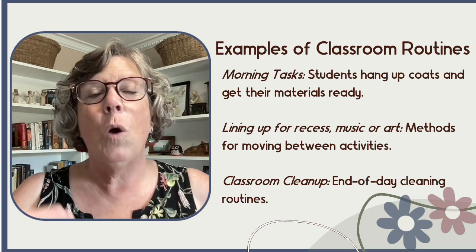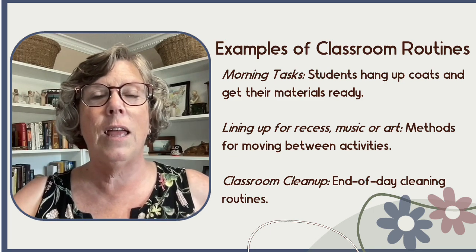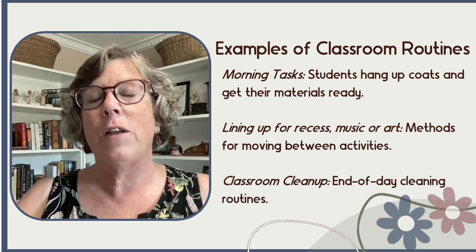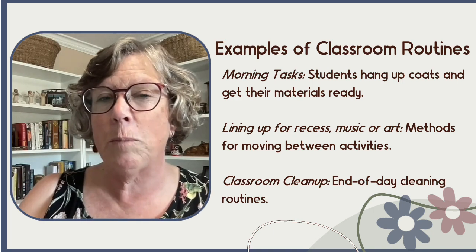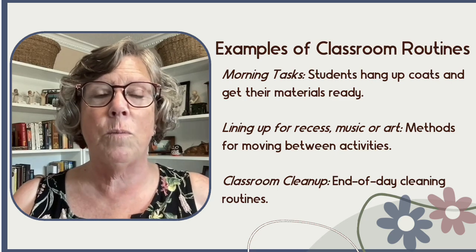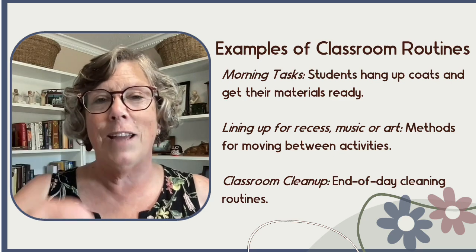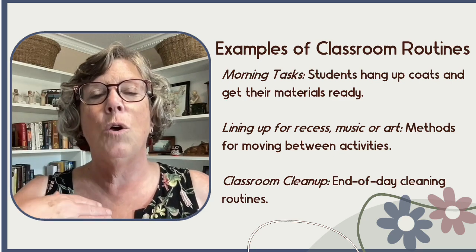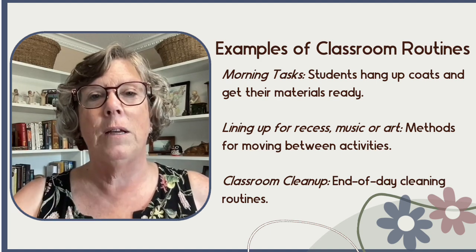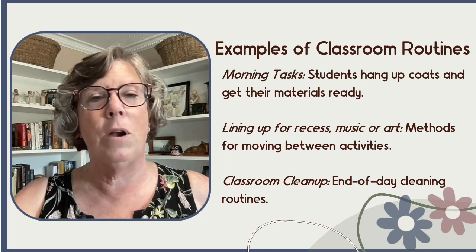Their job at the carpet was to occupy themselves in whatever way was appropriate within our classroom expectations — sitting and chatting with friends or reading books from the classroom library. But the expectation was that they had to be waiting quietly at the carpet while I finished attendance and supported any other students.